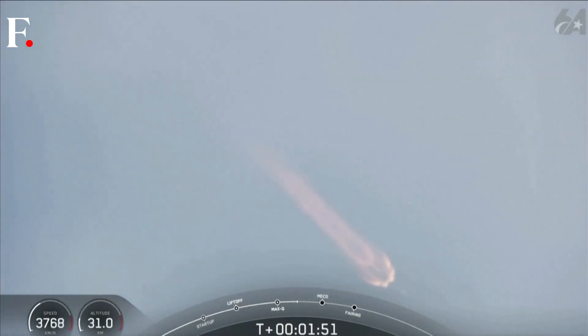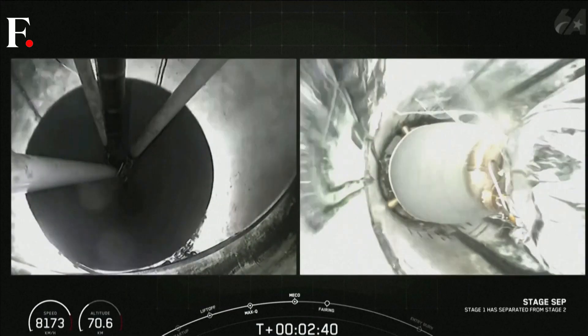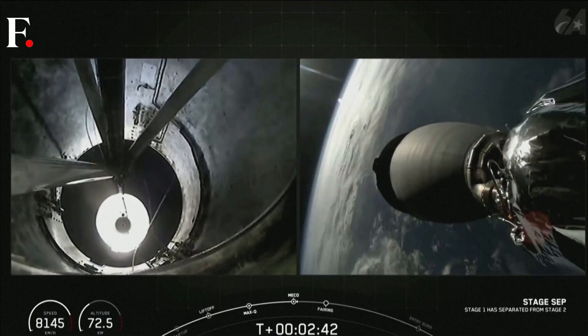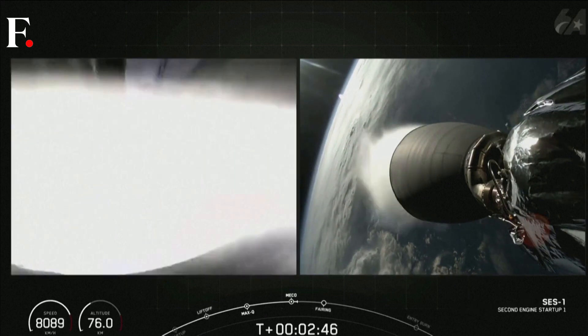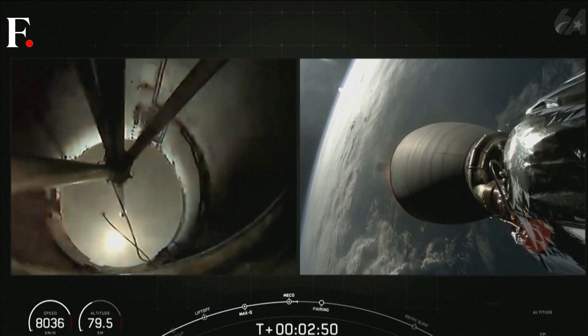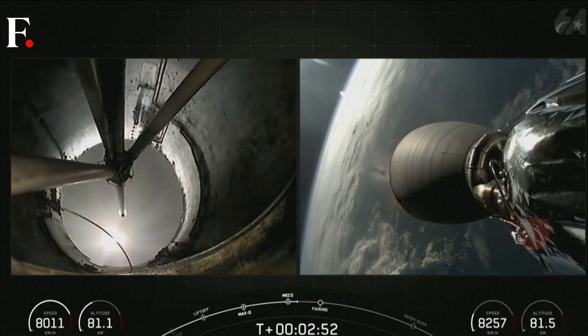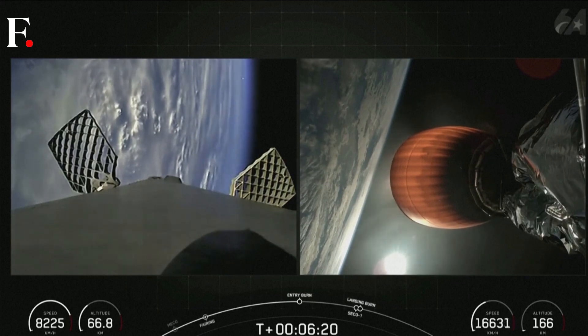Coming up shortly, we'll have three events coming up in quick succession, and we should hear all of these called out. Stage separation confirmed. MVac ignition. And good callouts there for those three events, which again were main engine cutoff or MECO, followed by stage separation.